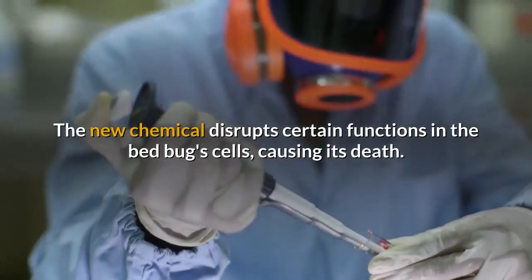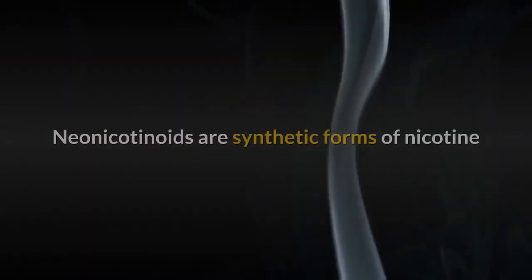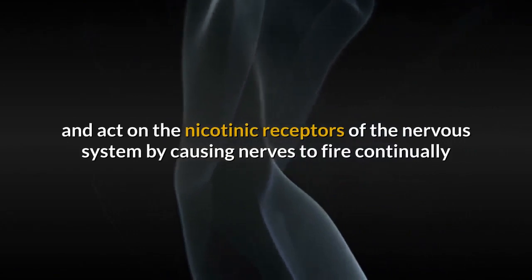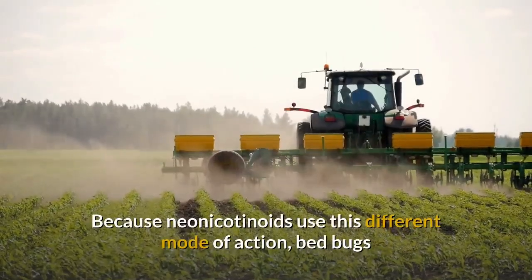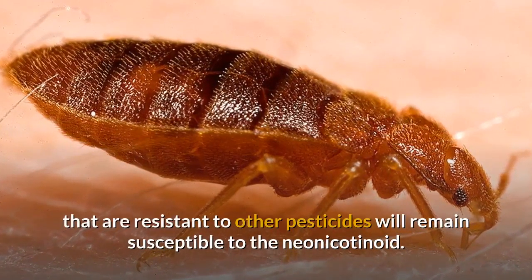Neonicotinoids are synthetic forms of nicotine and act on the nicotinic receptors of the nervous system by causing nerves to fire continually until they fail. Because neonicotinoids use this different mode of action, bed bugs that are resistant to other pesticides will remain susceptible to the neonicotinoid.